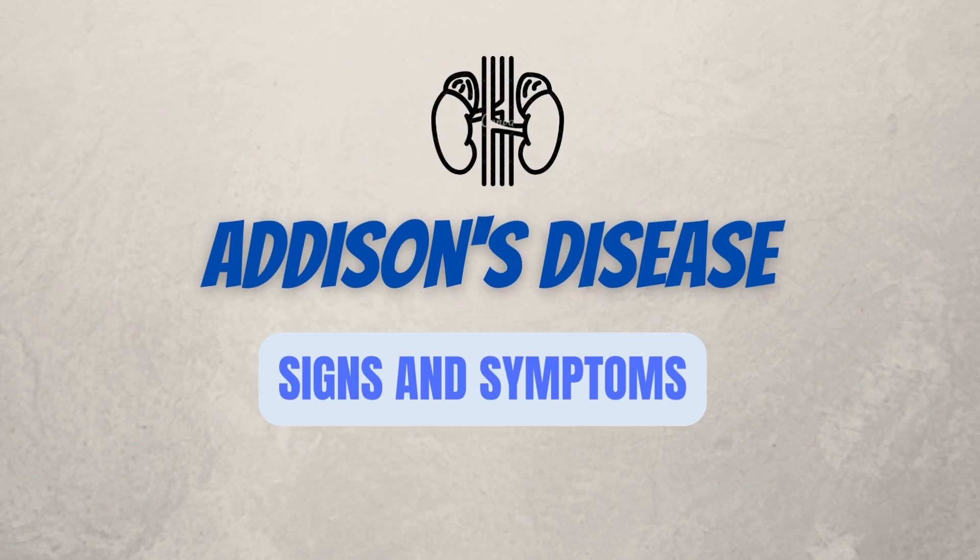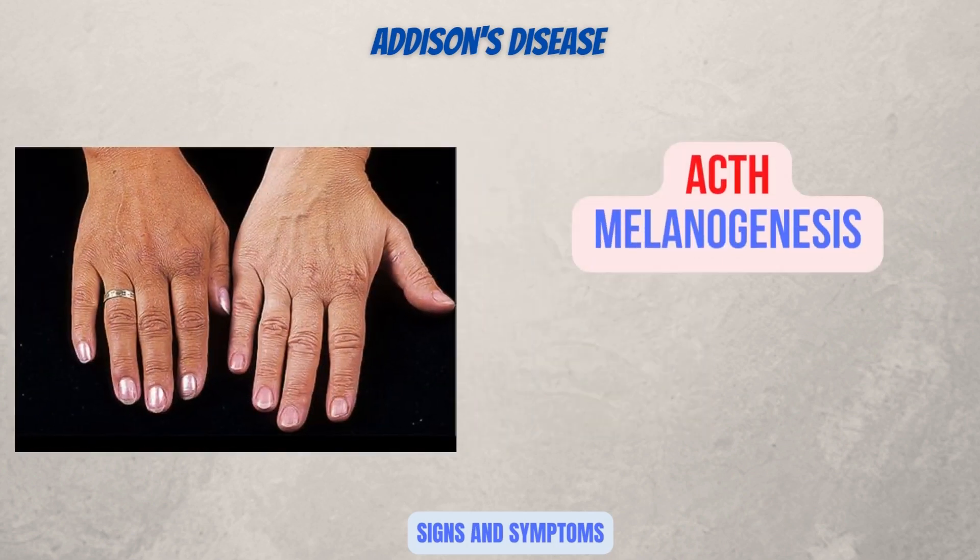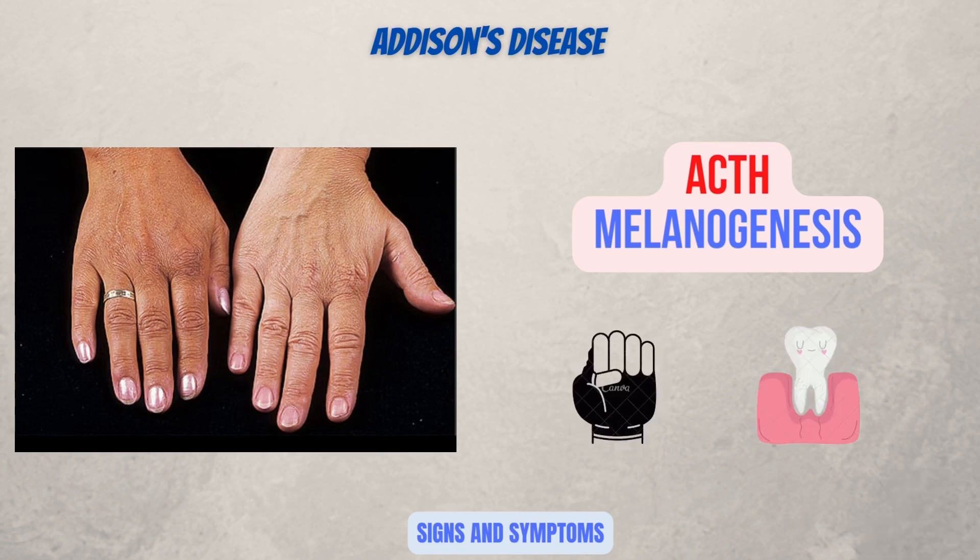Now let's have a look at signs and symptoms of adrenal insufficiency. Looking at this image, we see that there is dark pigmentation on the skin. Addison's disease is classically seen with hyperpigmentation due to ACTH melanogenesis. Melanogenesis, by definition, is the production of the melanin pigments, which cause the dark pigmentation. This discoloration most commonly occurs near scars, by skin creases such as the knuckles, and on the mucous membranes such as the gums.